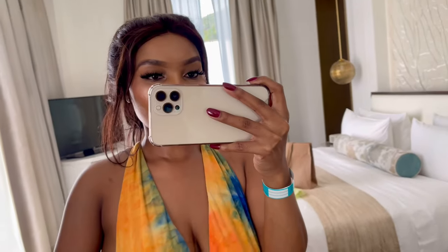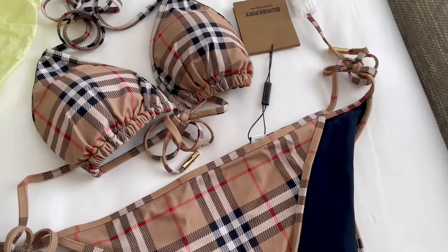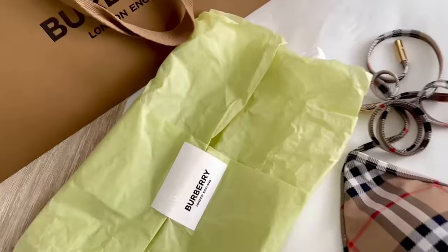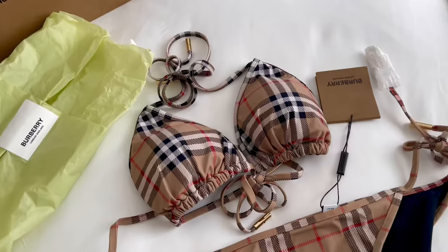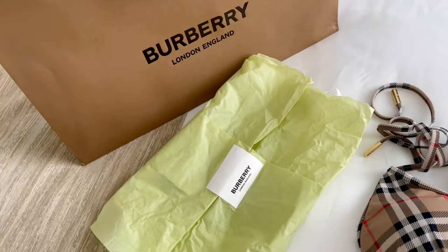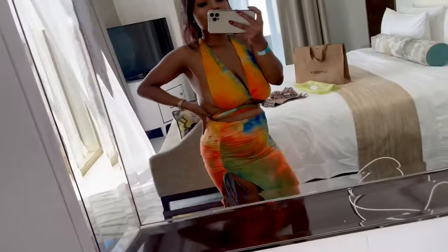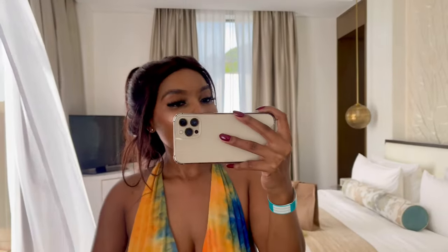Okay guys, I just finished doing my makeup. By the way, I'm going to show you guys my swimsuits. I just finished taking pictures with this outfit. I got Burberry swimsuits, so I'm going to be wearing them today slash tonight. I'm absolutely in love with these — I can't wait to see myself in them. Well, I did see myself in these swimsuits the other time when we went to the store for fitting, but that was like a month ago. So yeah, I'm going to get ready, wear my Burberry swimsuits, take a few pictures, and yeah.